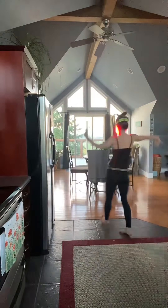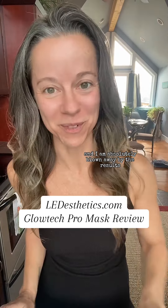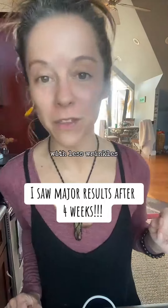It's been exactly two weeks since I started using the Glow Tech Pro mask and I am absolutely blown away by the results. No filter — I'm just going to show you my skin. I can not only see but feel a difference. I imagine this is what my skin looked like 30 years ago before puberty, with less wrinkles.